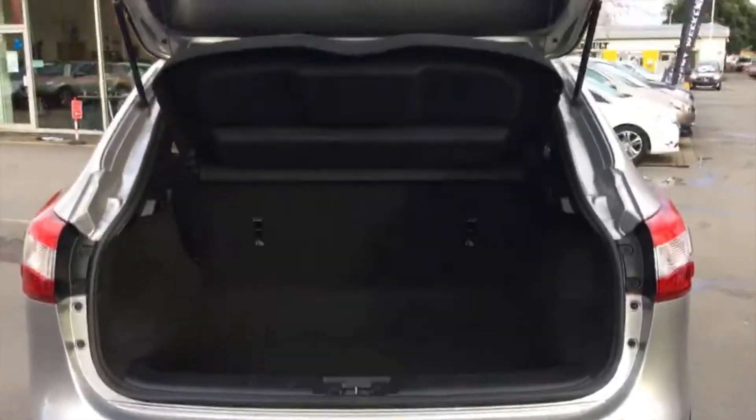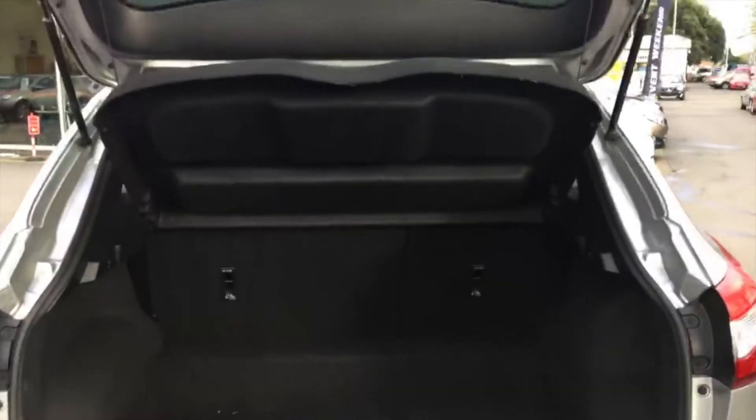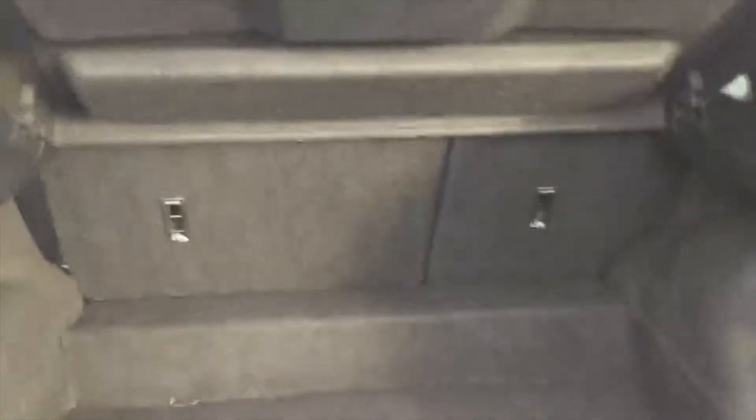Looking into the boot, there's a massively spacious luggage compartment you'd expect from the new shape Qashqai, and of course 60-40 split folding rear seats.